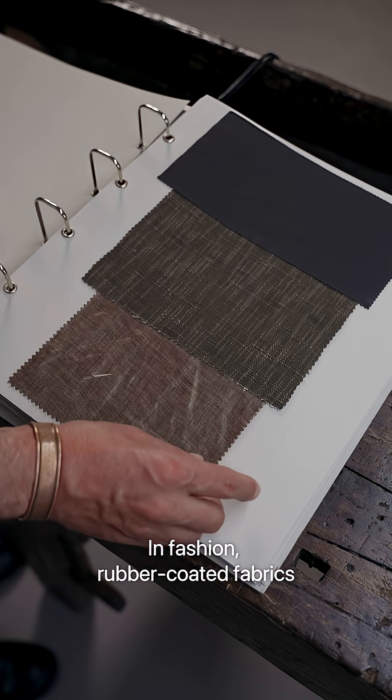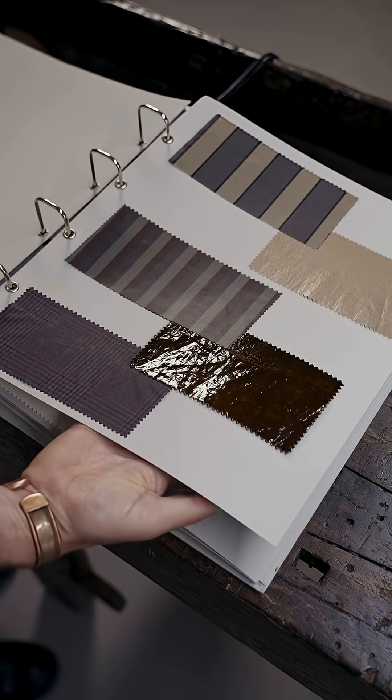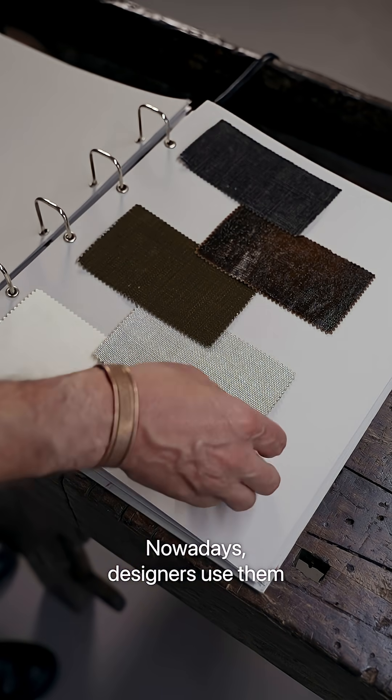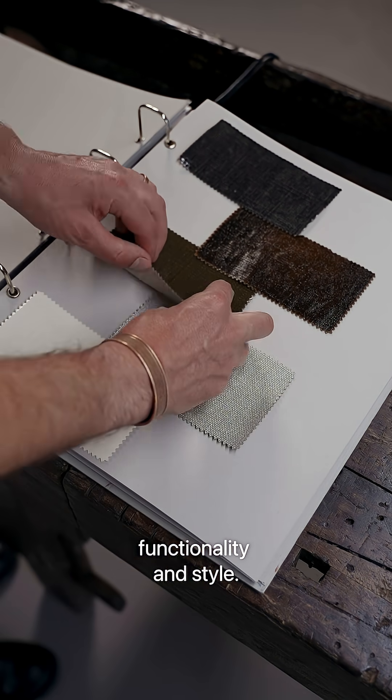In fashion, rubber coated fabrics are popular for outerwear like raincoats and boots, offering protection from rain and moisture. Nowadays, designers use them for their unique texture and modern look, blending functionality and style.